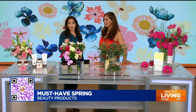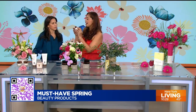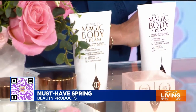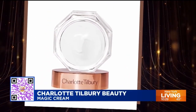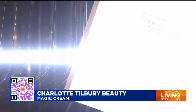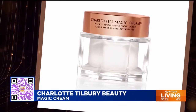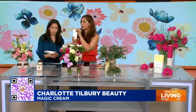First up, Charlotte Tilbury — she's become a household name. She has this magic cream that is really amazing. It started backstage prepping models before they went on the runway, and she created this iconic cream to prep the skin. It has a super matrix of great ingredients that really give you that glowy, dewy look right before you put on your makeup.